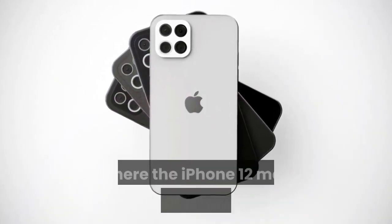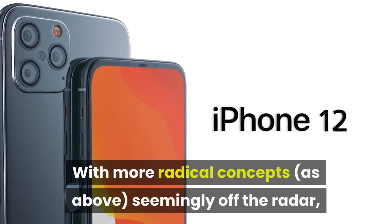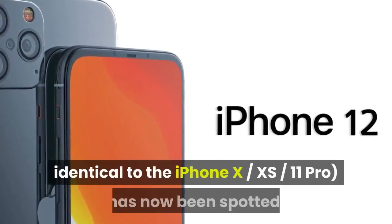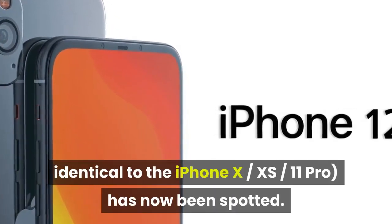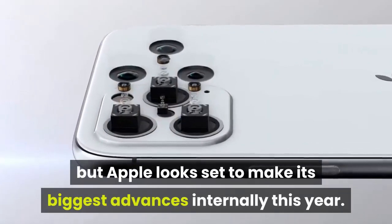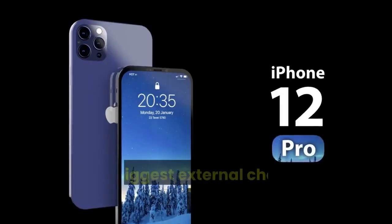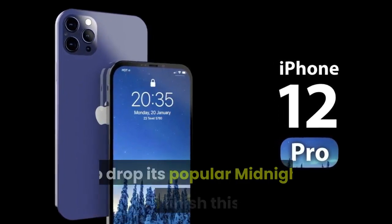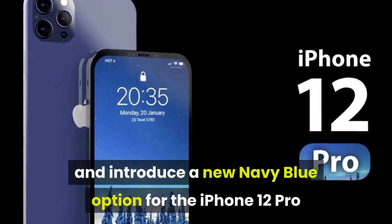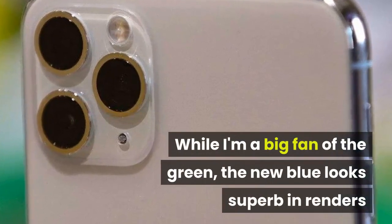Design: perhaps the one area where the iPhone 12 may disappoint is how it looks. With more radical concepts seemingly off the radar, a far more basic design, almost identical to the iPhone XS and 11 Pro, has now been spotted. There is still time for this to change, but Apple looks set to make its biggest advances internally this year. On a superficial level, the biggest external change may be Apple's decision to drop its popular midnight green finish and introduce a new navy blue option for the iPhone 12 Pro and Pro Max. While I'm a big fan of the green, the new blue looks superb in renders.